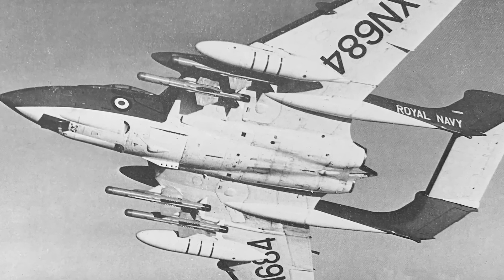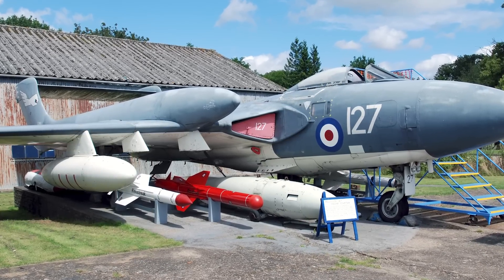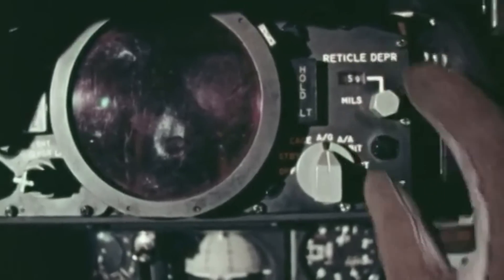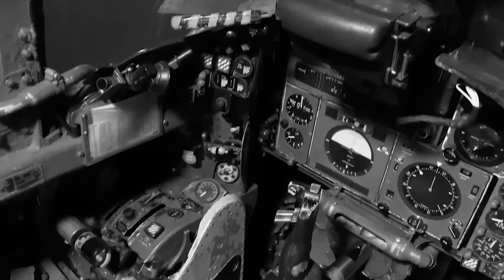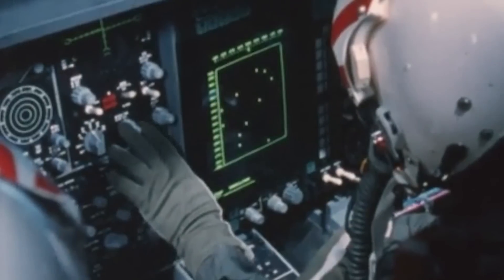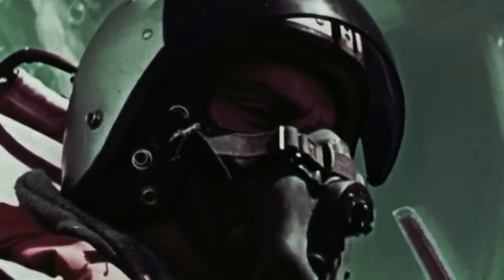Several unique systems set the Sea Vixen apart. Its complex fuel system comprised multiple integral tanks in the wings and fuselage, with a total capacity of 1,100 imperial gallons. Dual independent hydraulic systems powered various aircraft functions, while electrical needs were met by a 115 VAC system with a ram air turbine for emergency power. The Sea Vixen's avionics suite, centered around the improved AI-18 radar, provided search, track, and targeting capabilities with a range of approximately 30 nautical miles, effective against targets from sea level to 70,000 feet. An integrated weapons management system coordinated the radar, navigation systems, and weapons controls, further enhanced by a tactical air navigation system (TACAN).